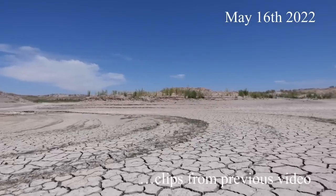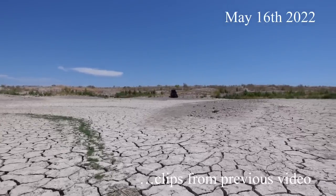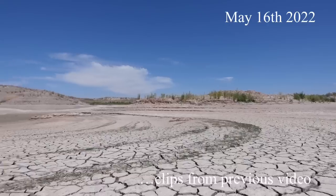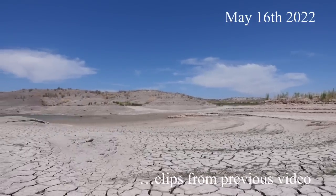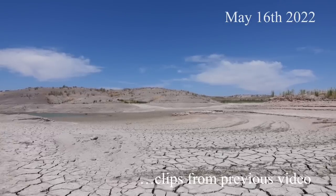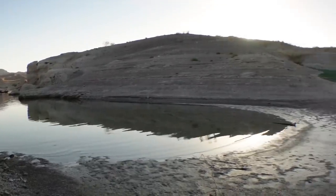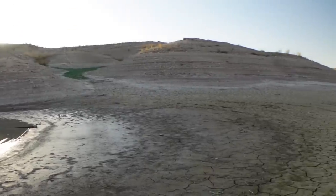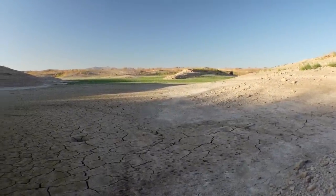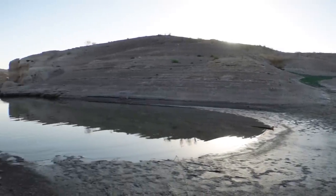I'm still in awe at how fast this water is receding. It was literally at the base of that mound there two and a half weeks ago. We're down below the line of the sun so we can get a little bit better shot here. This is amazing. Not much left in this cove.